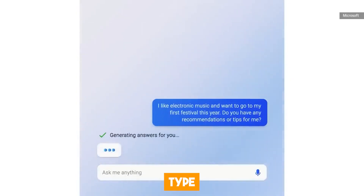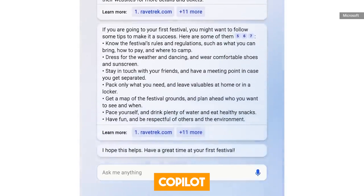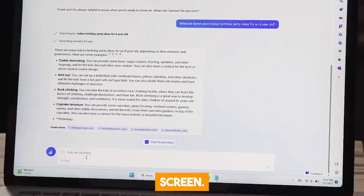To interact with the chatbot, all you need to do is just type in your prompt into the chatbox at the bottom of the sidebar, and the Copilot responds with all the relevant information or actions based on what's on your screen.